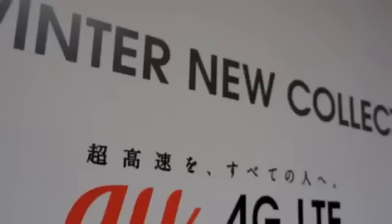Hey, this is Sam with The Verge and we're here at AU's Winter Launch Lineup event in Tokyo, Japan. What we have here is the HTC J Butterfly. The thing about the HTC J Butterfly is it's the first phone in the world with a 5-inch 1080p display.